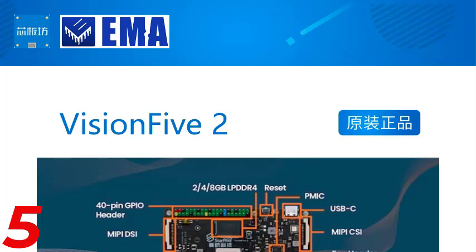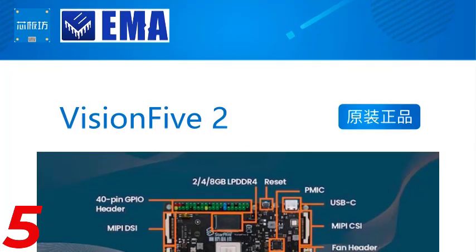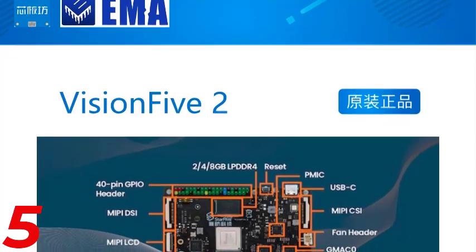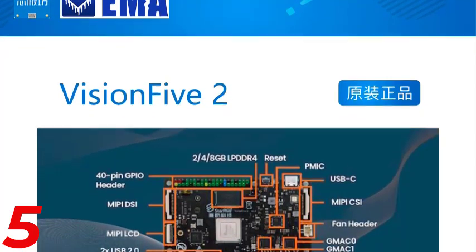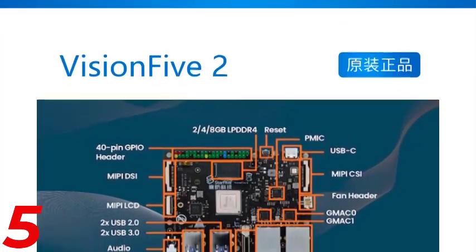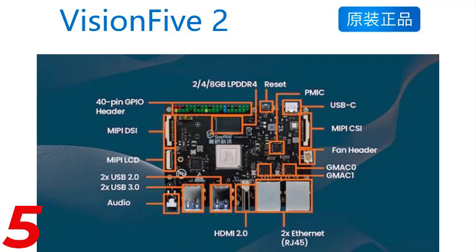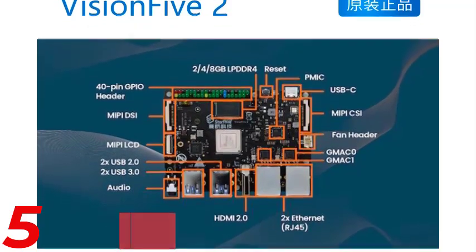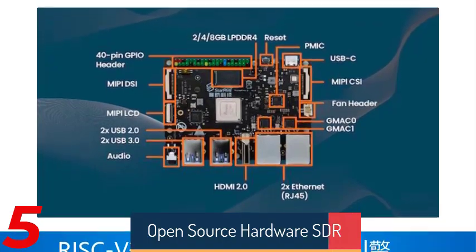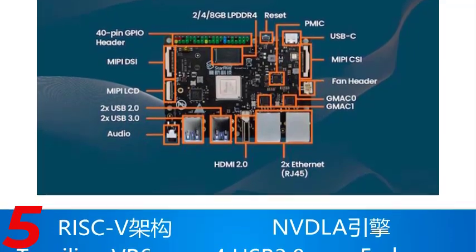Number 5: The LimeSDR Mini 2.0 Version Software Defined Radio Transceiver Open Source Development Board is a compact, powerful SDR platform designed for flexible radio communication projects. It features the Lime Microsystems LMS7002M RF transceiver, delivering exceptional signal processing performance. The board has 2x128KB EEPROM memory for firmware and data, and 1x4MB flash memory for additional data storage. Manufactured by Kbioarpt in Guangdong, China, it supports an ARM demo board type.